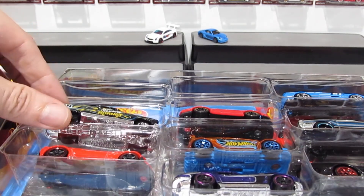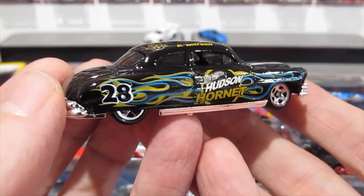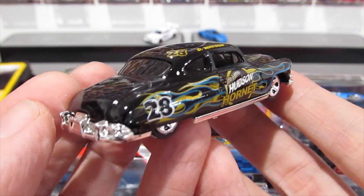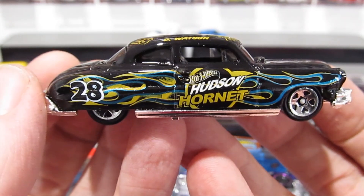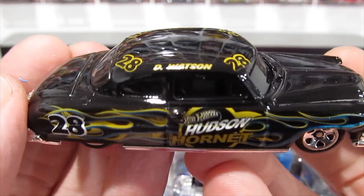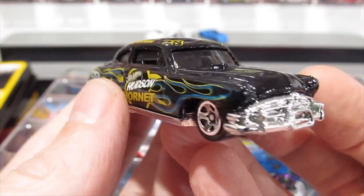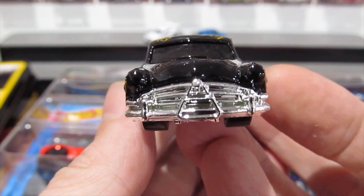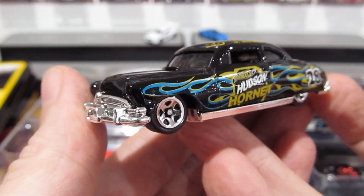There are going to be more exclusive cars in these packs. Here we have the beautiful Hudson Hornet with this blue and yellow flame paint job — D. Watson, number 28. Such an awesome casting, I really do like the Hudson Hornet.